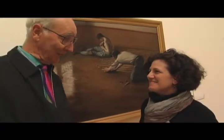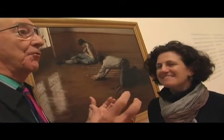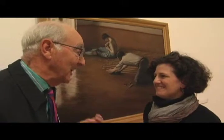I'm with Judith Dolkart, the curator of the show. Judith, would you accept a challenge? Yes. Show me the three things of these nearly 40 paintings that you absolutely love.